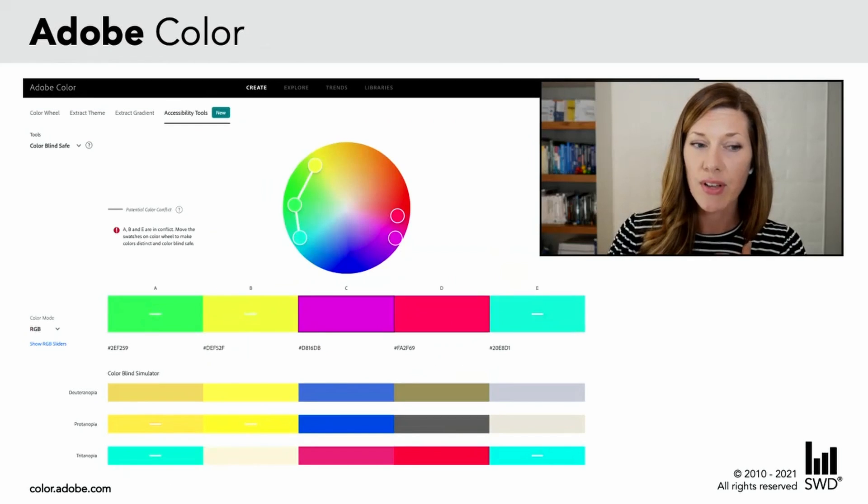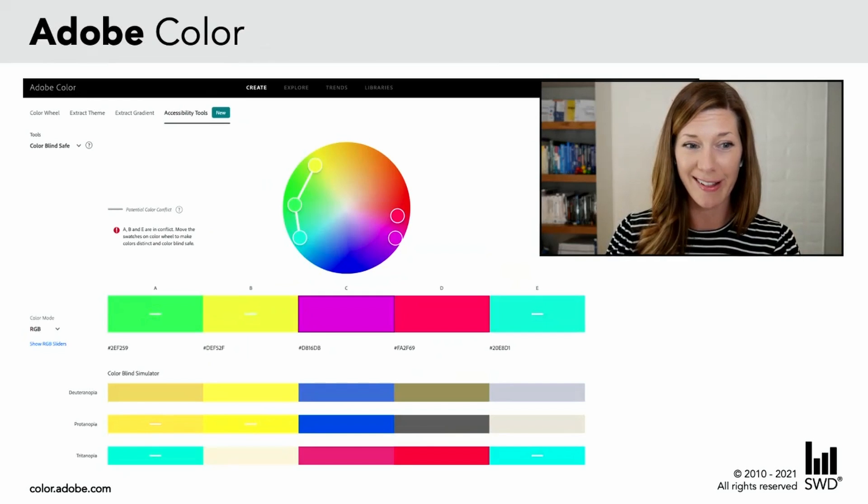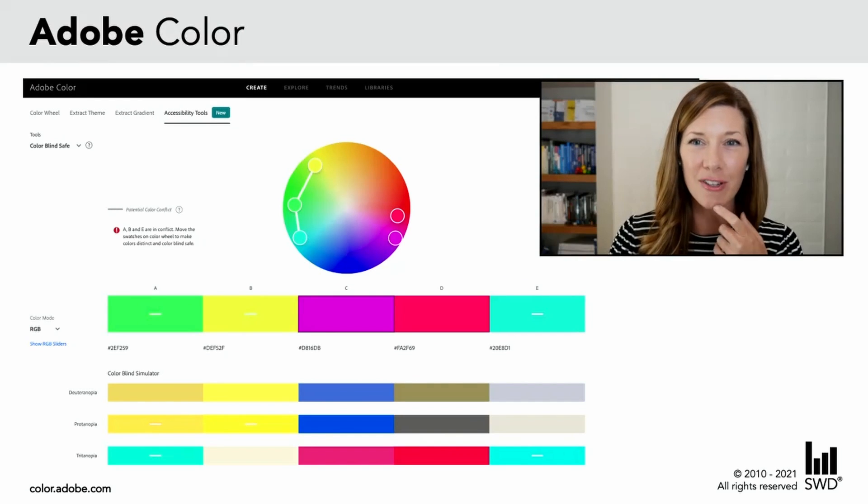Another resource I'll mention — and Alex, I'll kick it to you here in a moment to say more — is the Adobe Color tool. This actually isn't one that I've used before, but that Alex recommended sharing. Alex, how have you used this one?